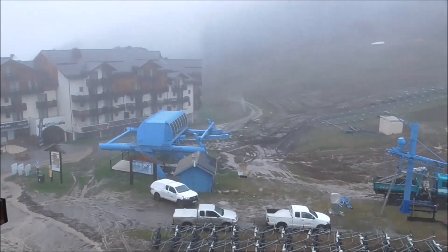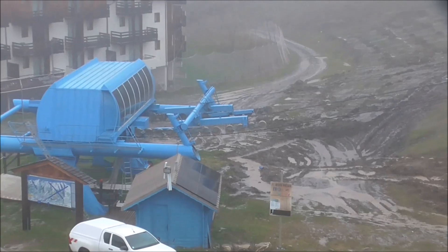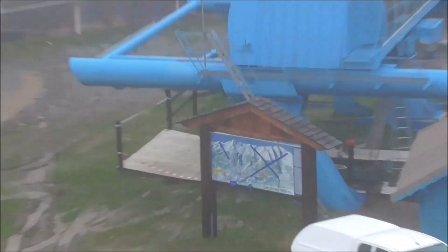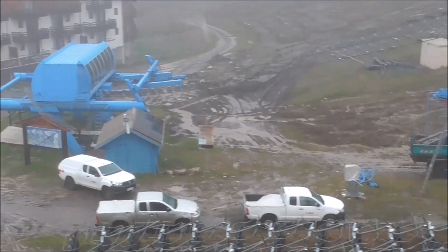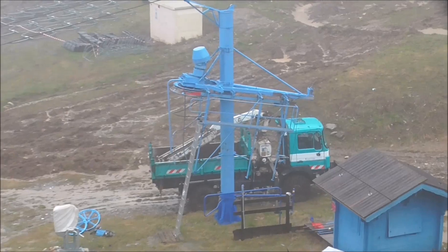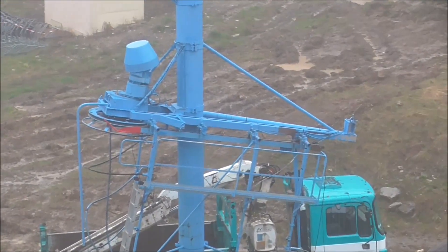They're continuing stripping this lift here. Looks like it's just down to the wires and that's it. There's been a lot of activity there. All the entry gates and stuff are already removed, and one thing I've noticed is that the wires are off of that one too — so that one must be going as well.